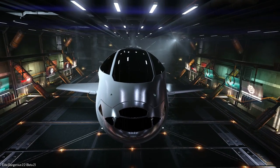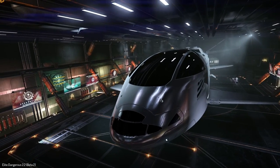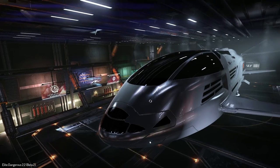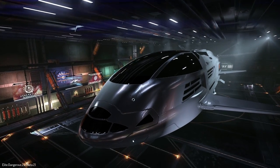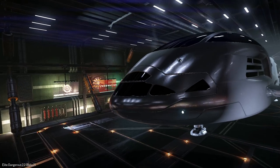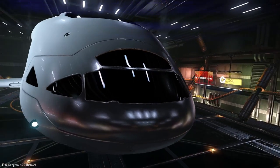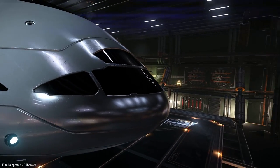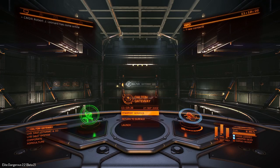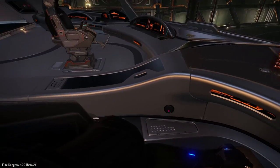Up at the top is the observational deck where all the passengers are going to be able to see everything out of the viewing window — a viewing deck. I can't wait to walk around ships and see what that looks like inside. The cockpit is actually down at the front section; you can't see in because it's tinted glass, but let's go have a look inside.